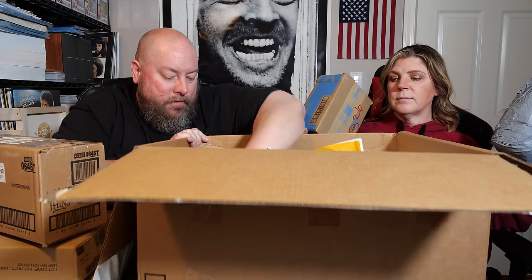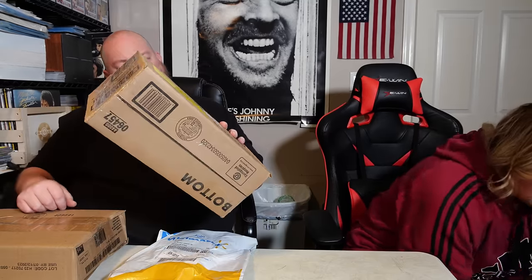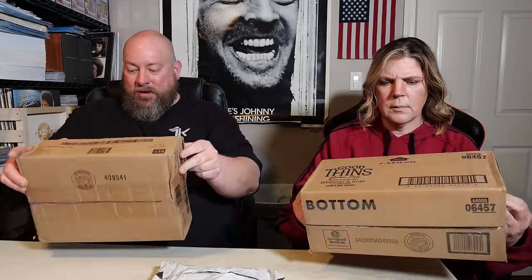Walmart package. There's a bunch in here. Why don't we just do maybe 10 in this video and then 10 in another? Because this is going to take us a while. This thing is super light, whatever's in this box. We'll try to be very careful not to show the people's home addresses on camera because nothing's burnt off.